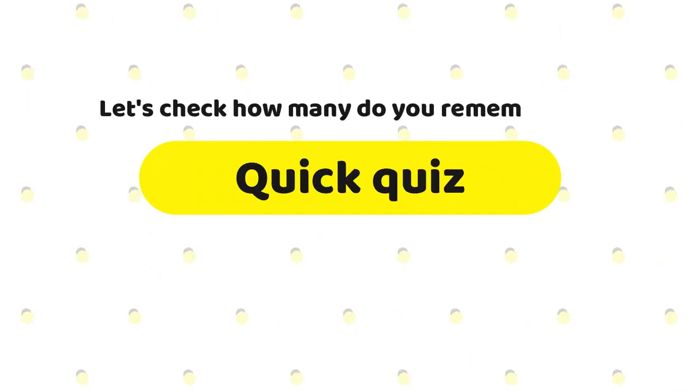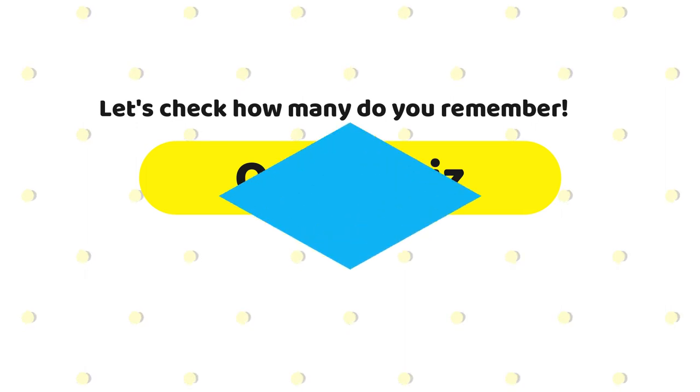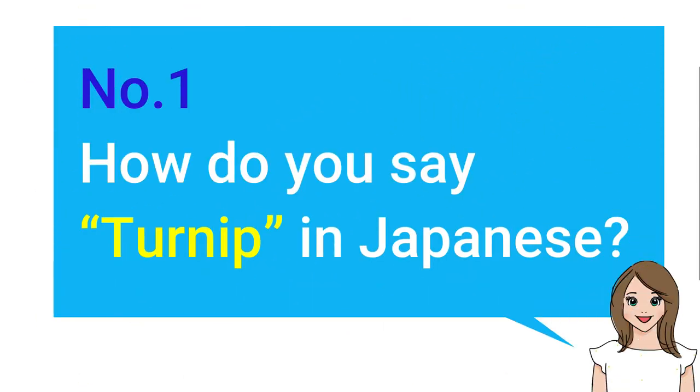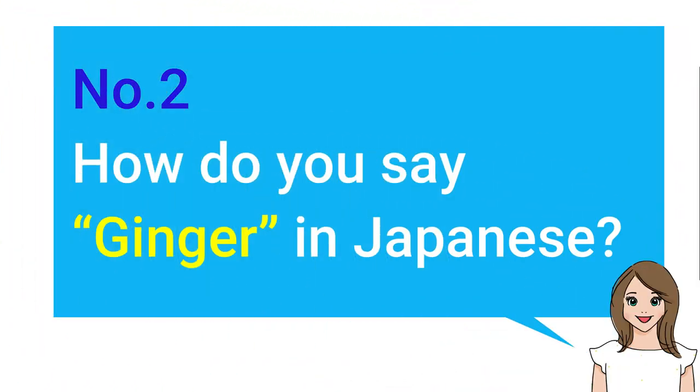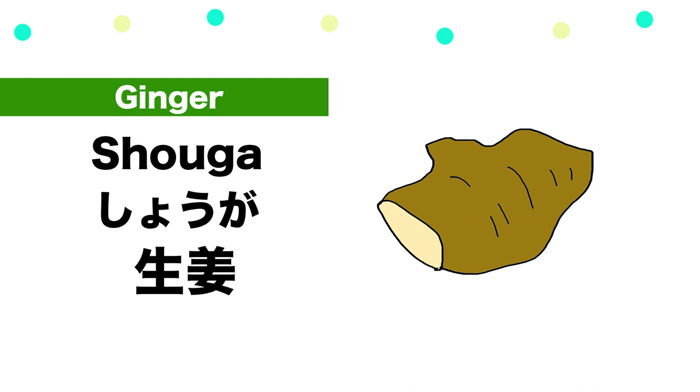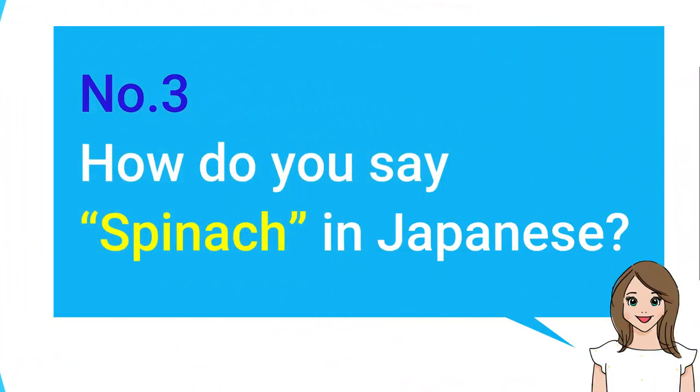Let's check how many you remember. Quick quiz! Number one: How do you say turnip in Japanese? — Kabu. Number two: How do you say ginger in Japanese? — Shouga.